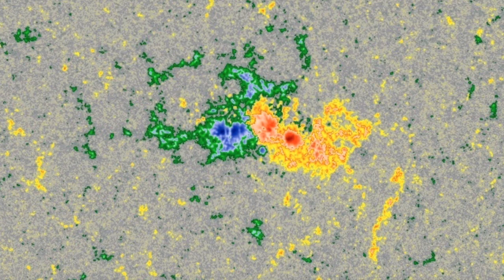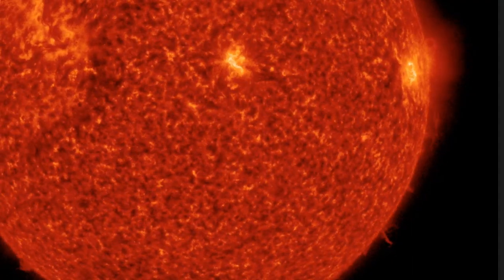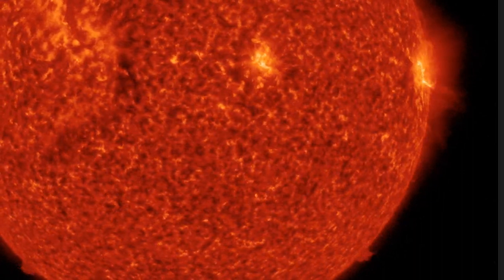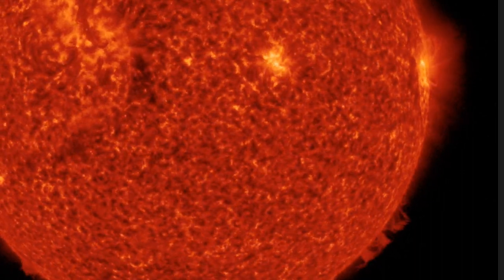Let's quickly use 304 angstroms to see how those little flashes did not produce much ejecta, also seeing a plasma filament dance through the southern polar crown towards the far side as well.